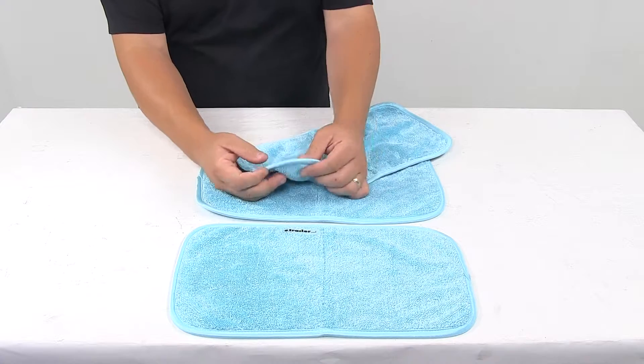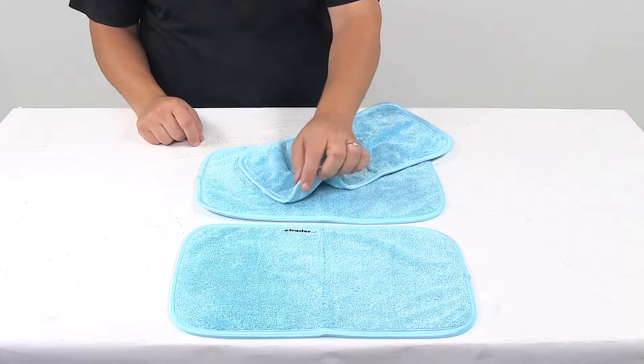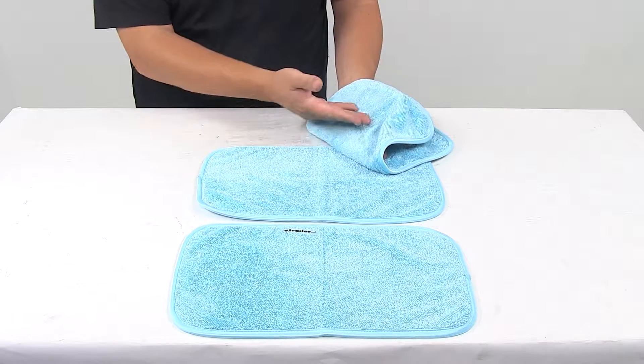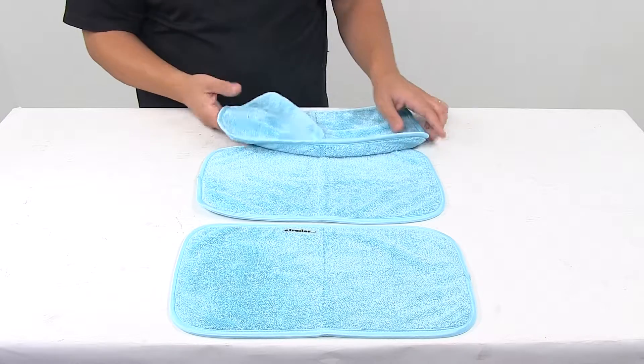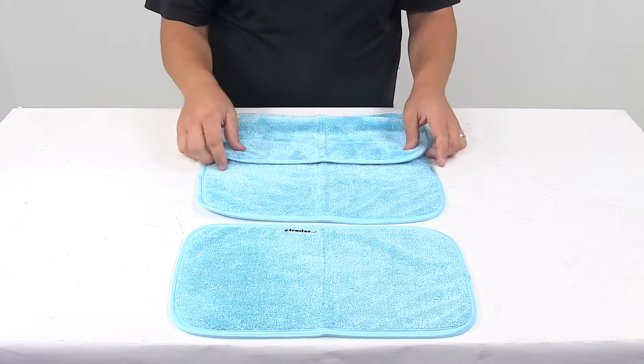The unit features rounded corners and satin edges to prevent towel-induced scratches. Each one is light blue in color. All three are included with this part number, and each one measures 16 inches by 16 inches.